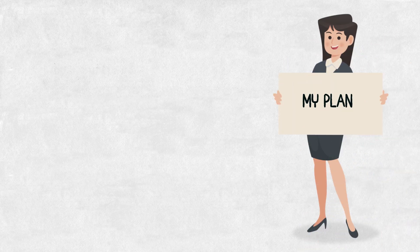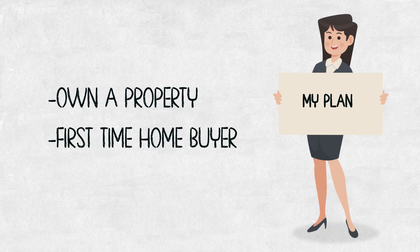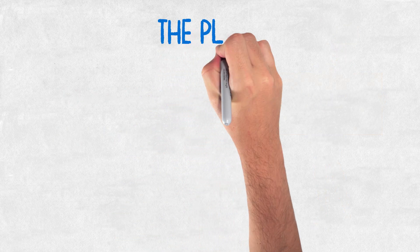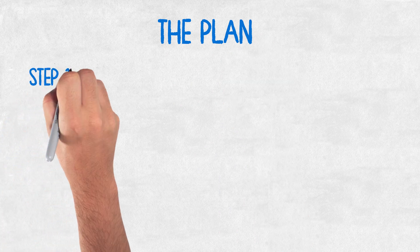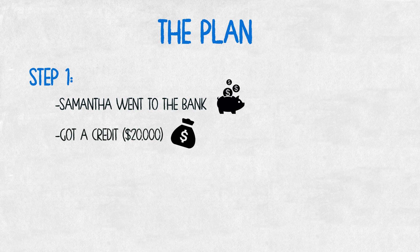So first of all, Samantha comes to us and says this is her plan. She really wants to get into a condo and own her first property. She is a first-time home buyer. So knowing that she has $5,000, here is the plan. Step one: Samantha went to the bank and got a line of credit of $20,000.